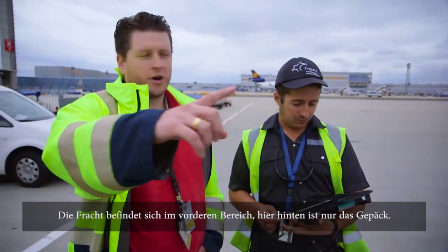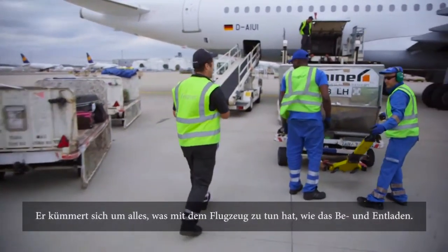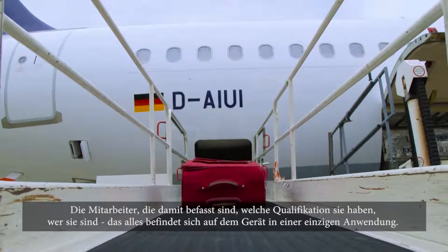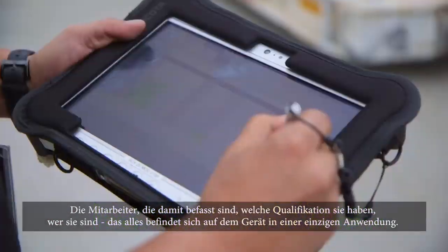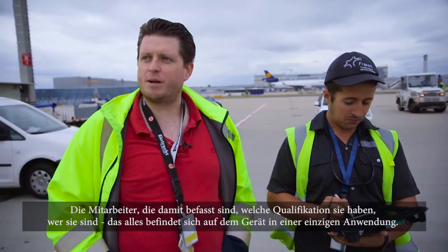The cargo was put in the front; this is just luggage here at the back. He's managing everything that has to do with the plane — like unloading, loading, the personnel that is doing the work, how they are qualified, who they are — everything on the device with a single application.